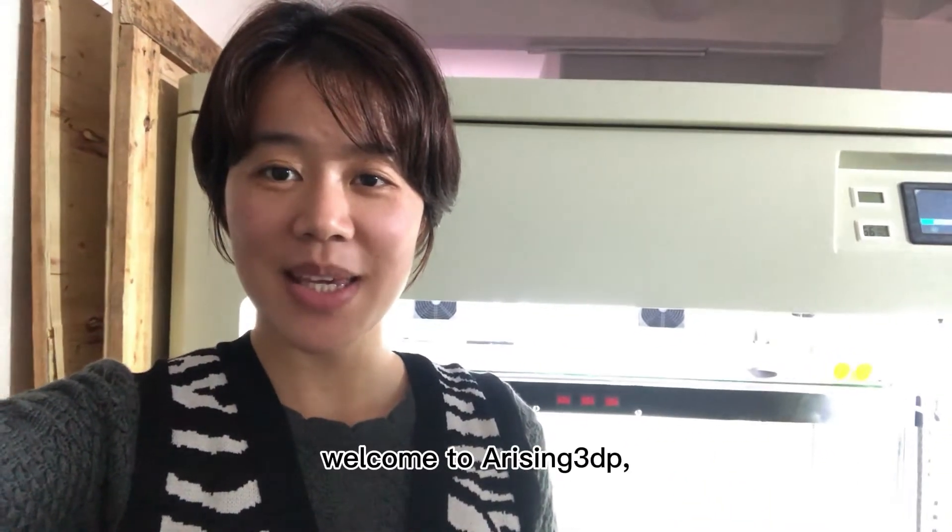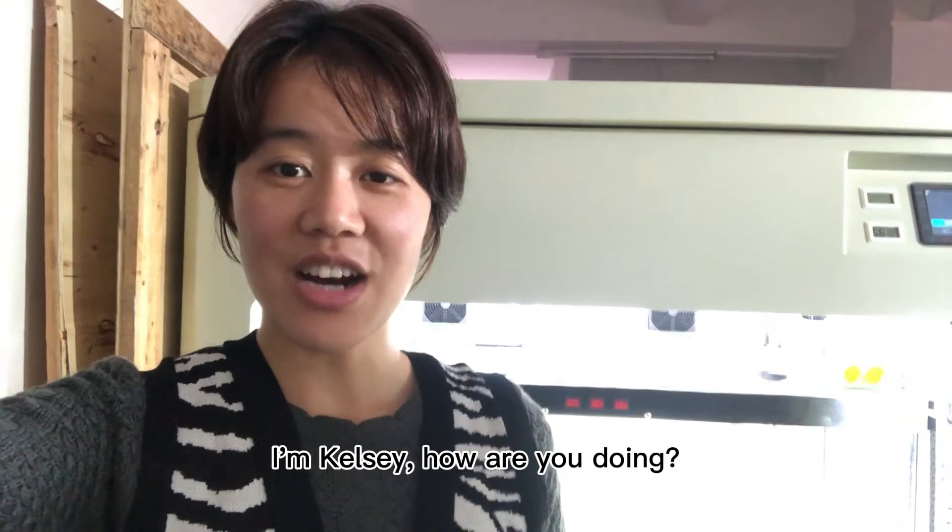Hello everyone! Welcome to Arising 3DP. I'm Kelsey. How are you doing?